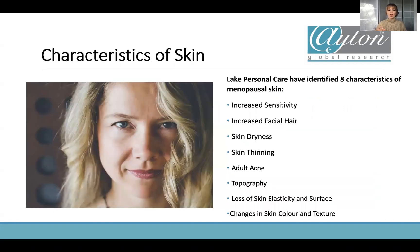What are the cosmetic symptoms of menopause? Lake Personal Care came to the Society of Cosmetic Scientists to give a talk about menopause, and they outlined eight characteristics of menopausal skin which we can think about when developing cosmetic products. Their eight characteristics were: increased sensitivity, increased facial hair, skin dryness, skin thinning, adult acne, topography, loss of skin elasticity and surface, and changes in skin color and texture. There are a lot of changes that can happen to the skin, and these are the issues we want to communicate to consumers in our advertising claims.